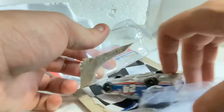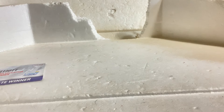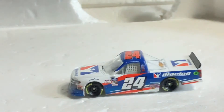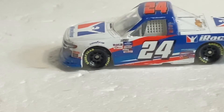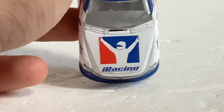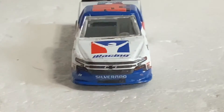Here is the truck — very, very nice. Going to zoom the camera in there and see what we got. We've got iRacing on the hood, and it's a Chevy Silverado — very nice.